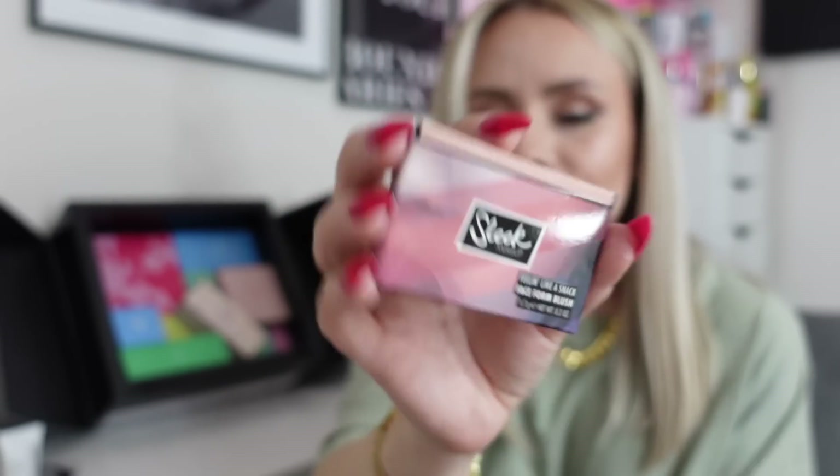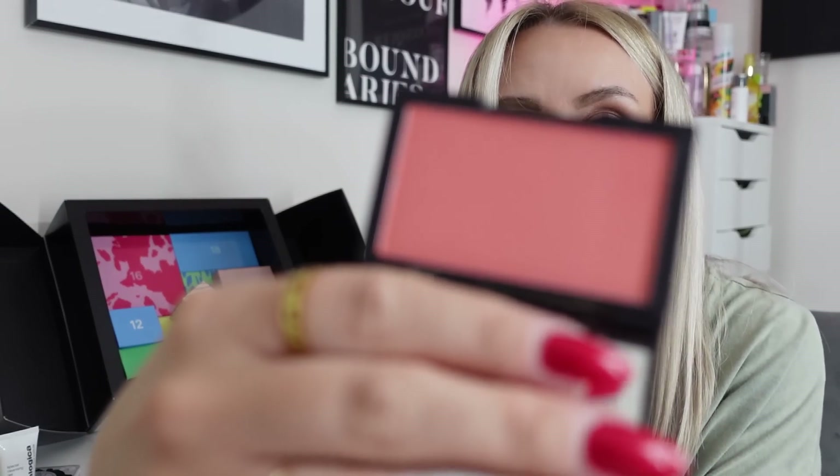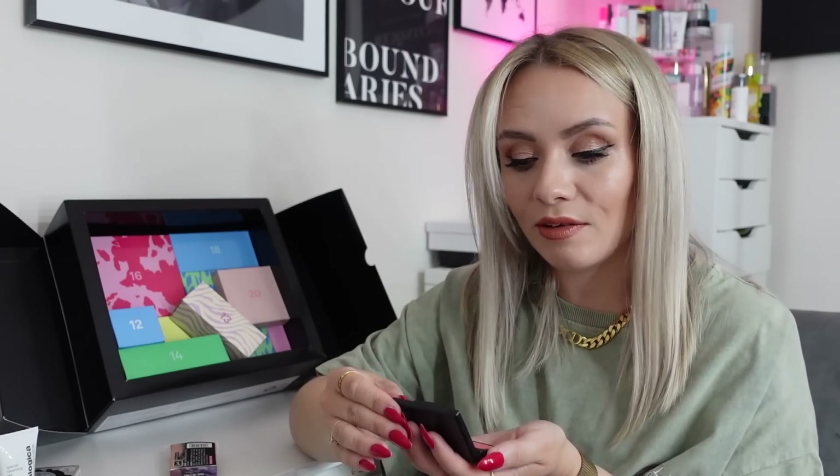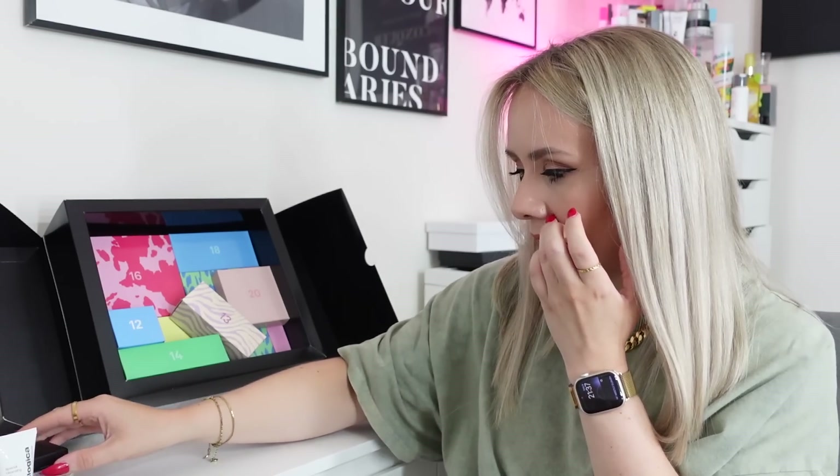Day number eleven — this is from Sleepmaker. It's the Face Form Blush. How nice does that packaging look? It's just a blusher — a really nice colour. It reminds me a lot of the NARS Orgasm blush. Kind of a pinky peach with a bit of shimmer in it. Really, really nice colour — definitely going to get some use out of that one.